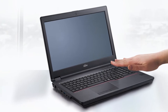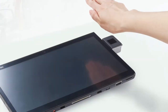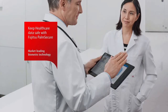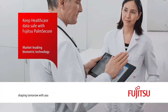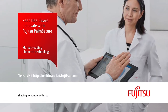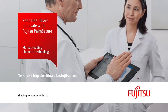With PalmSecure from Fujitsu, your organization can secure your mobile devices with market-leading biometric technology from a partner you can trust. To keep your patient healthcare data safe and your budget under control, contact us at healthcare.fai.fujitsu.com. Fujitsu products feature Intel Core i7 vPro processors. For more information, visit www.fai.fai.gov.